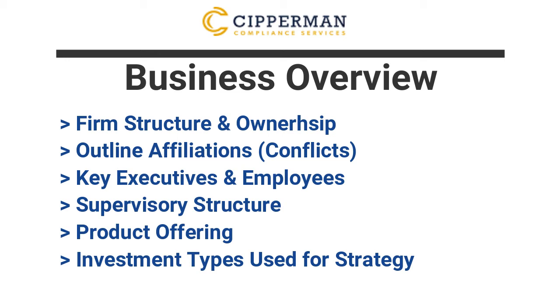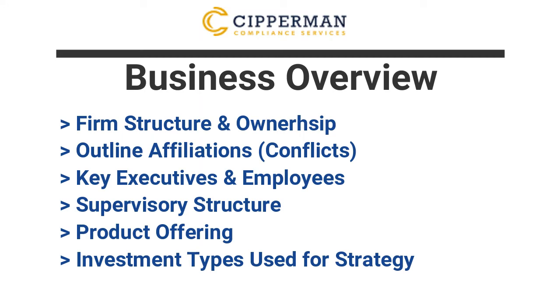You want to identify the key individuals and discuss the supervisory structure, demonstrating that the firm has a strong hold of its operations. Conversely, if you have a loose supervisory structure with no checks and balances, that can lead to more questions from the examiners. Examiners are looking to see that the firm has an overall culture of compliance and want to know how that's enforced. Also make sure you list the types of products you're offering — are they registered funds, SMAs, or private funds? Different types of investment products have different investment risks that examiners will want to focus on.